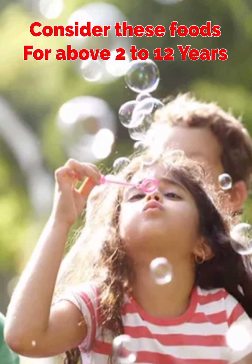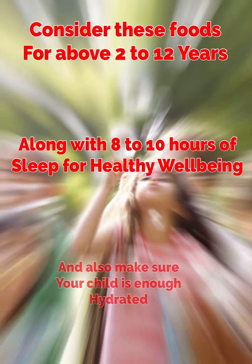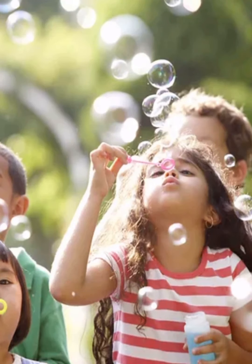Consider giving these foods for children about 2-12 years of age, along with 8-10 hours of sound sleep for healthy well-being. Also, make sure your child is well hydrated.